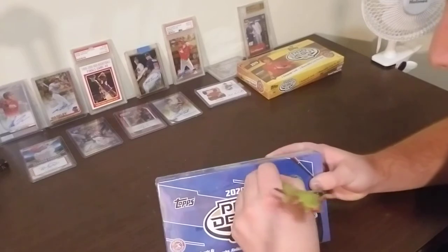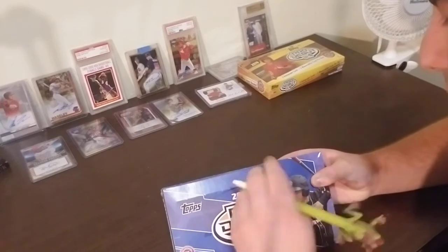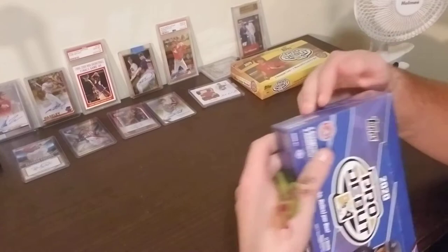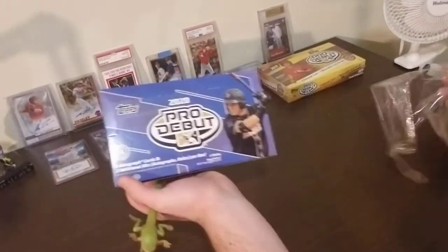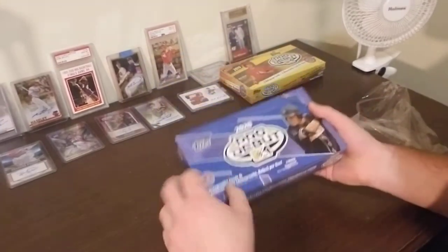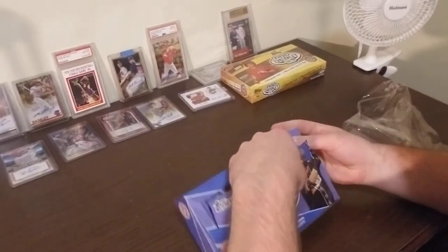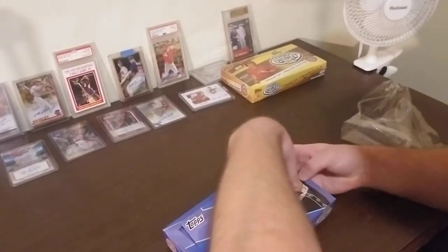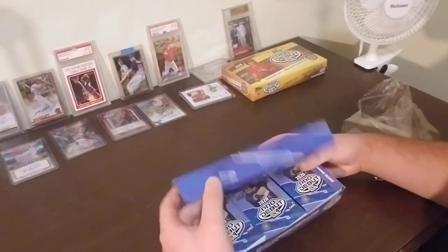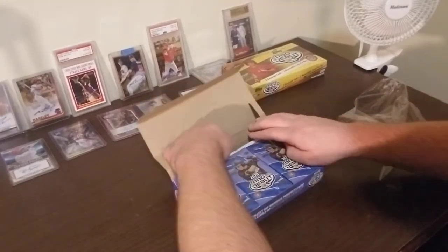Some people have had good success with this set. The Adley Rutchman and Wander Franco cards are some of the best ones, along with Jo Adell. As you can see, the box has a couple of autograph cards — two additional hits per box. JJ Bleday of the Marlins, their first round pick, is on the cover. And 24 packs, eight cards per pack.